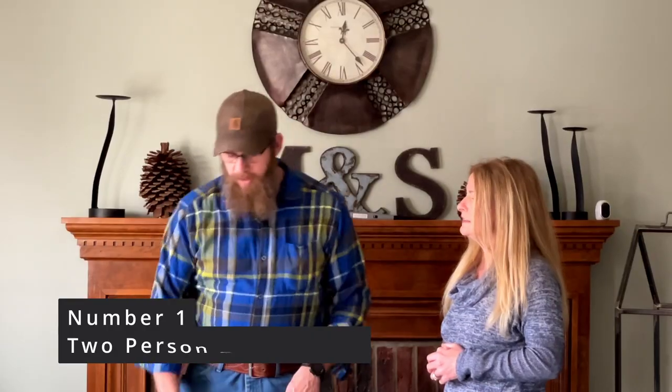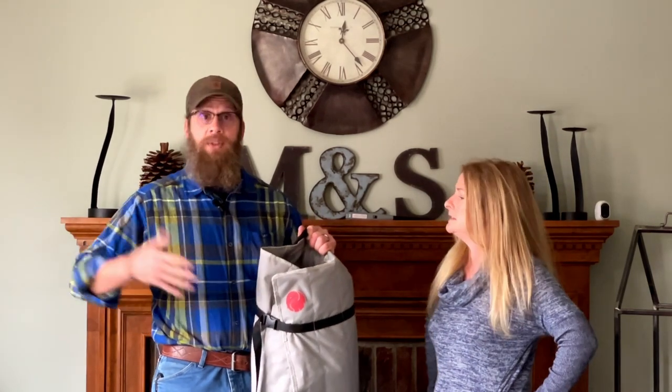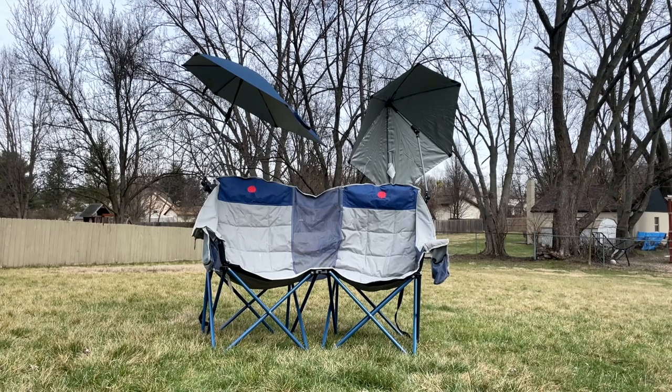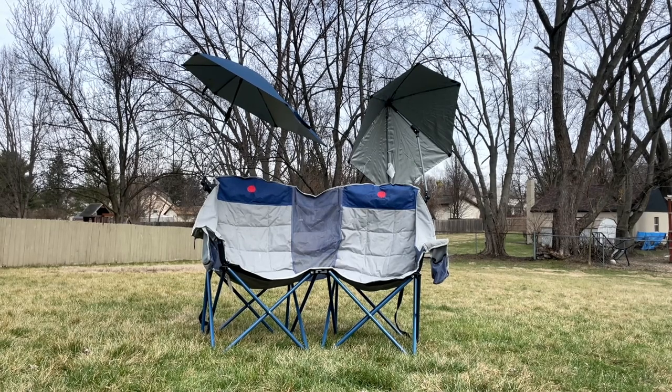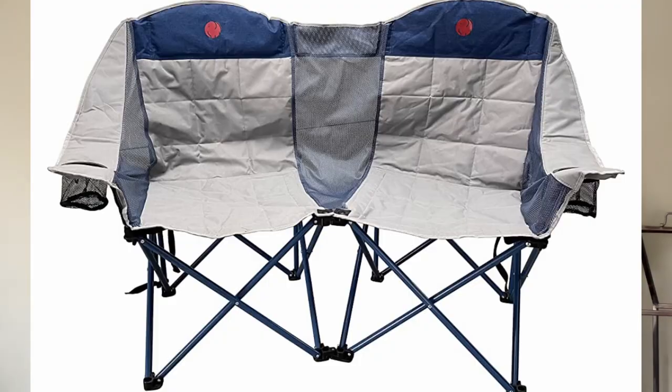Starting with number one: a two-person camp chair. It folds out double wide instead of a regular camp chair, so you have a little love seat to sit around the fire together. It packs up fairly small in a little wrapper with a backpack strap, so you can carry it to the beach or over to the neighbors' campsite to sit by their fire.